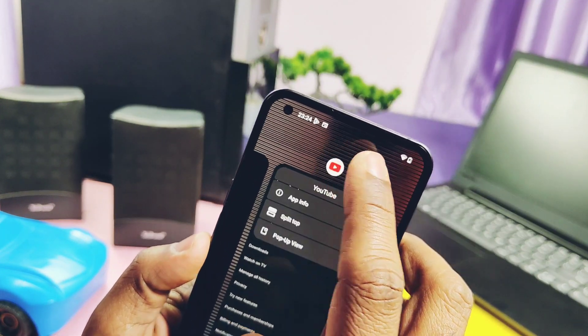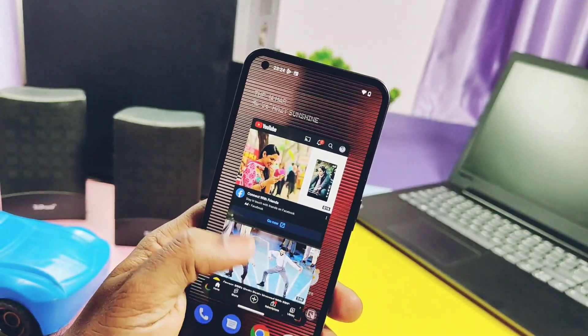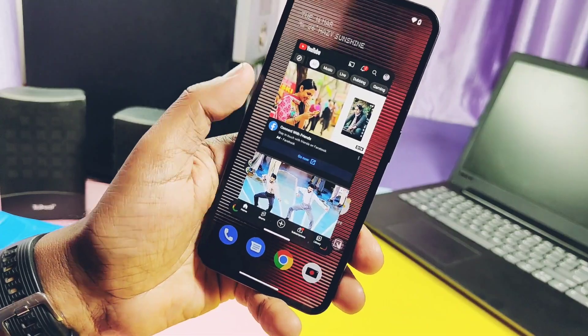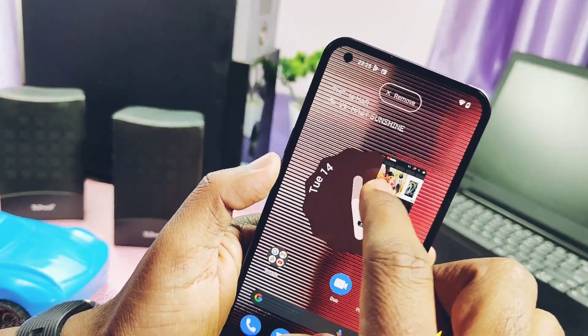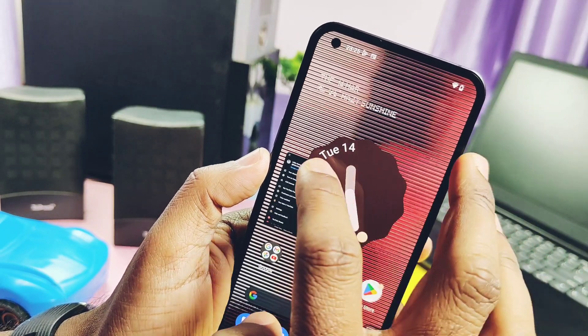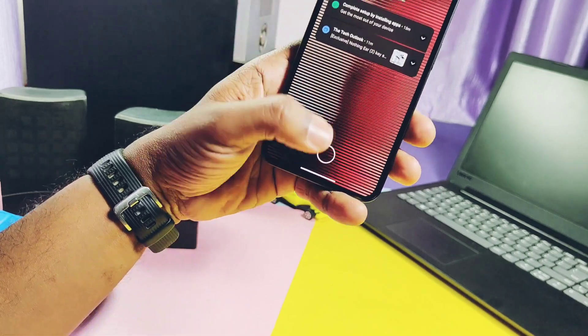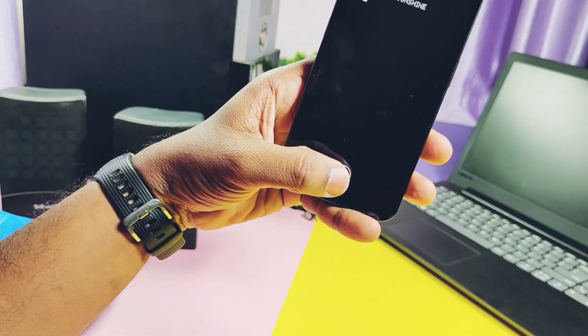They also improved the pop-up view animation. In the previous build it felt laggy, but now it looks much smoother when you enable pop-up view for any application from the recents panel. You can easily resize or close the pop-up window by tapping on the edges of the pop-up view and dragging the application to the close window button.